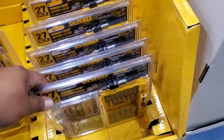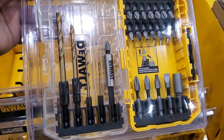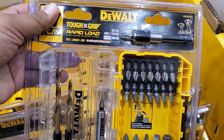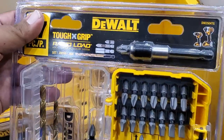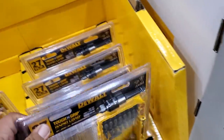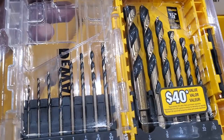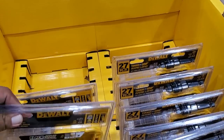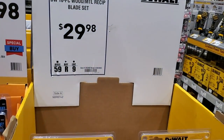You've got a magnetic sleeve, some two-inch bits, drill bits on the left, one-inch bits on the upper right, and a tough grip rapid load at the top as a bonus. The rapid load is basically a magnetic quick-load lock-in system. Those are the black-and-gold bits — I personally prefer titanium over black and gold.